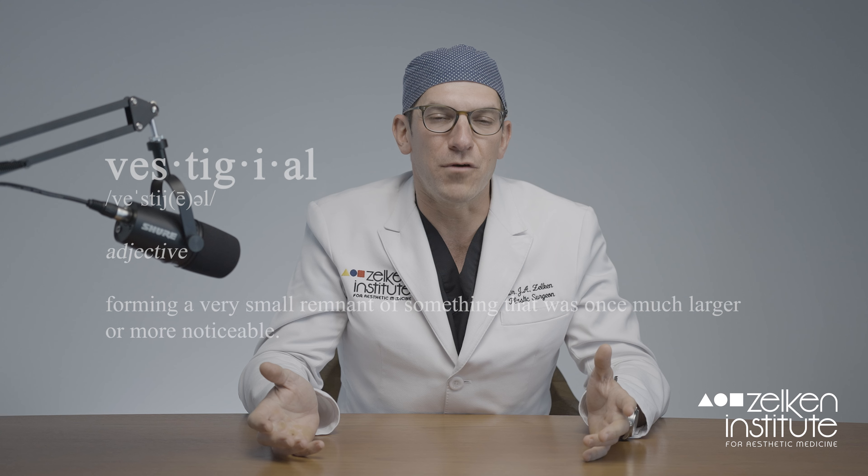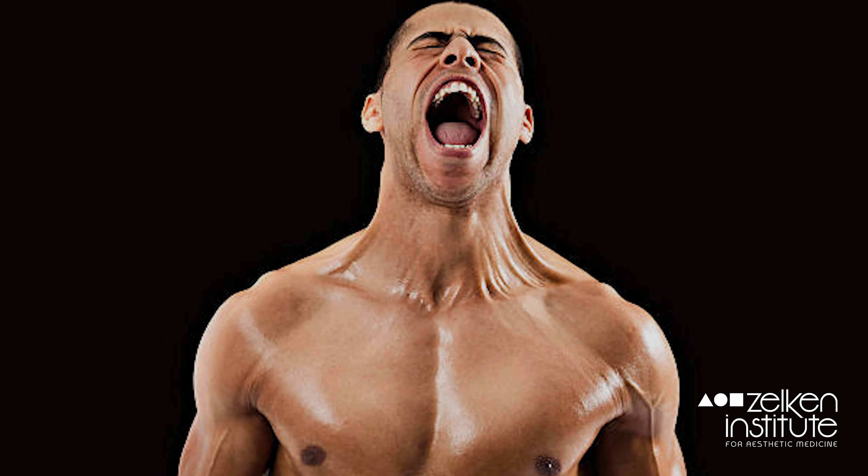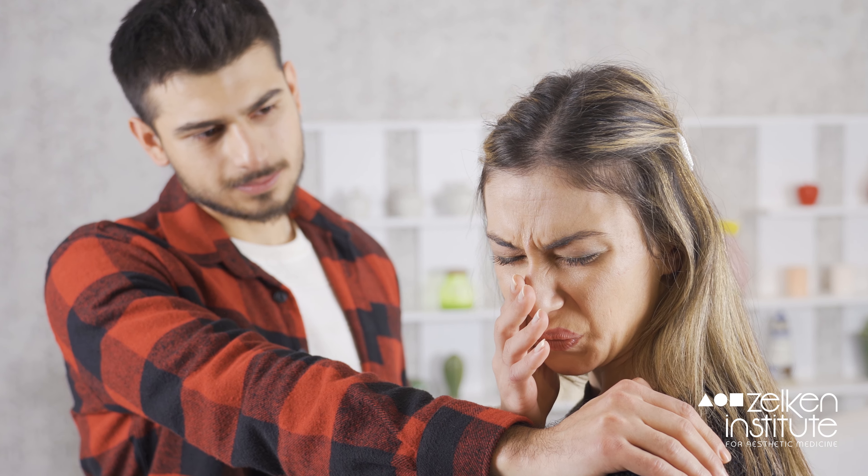The platysma muscle starts underneath your jaw and by contraction it does contribute to certain facial expressions. It is synergistic with muscles that depress the corner of your lip, so there is importance to it. It's also an important landmark in trauma surgery for penetrating trauma to the neck.